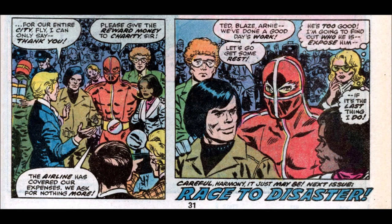Spider-Man bounces back into the jet to be Peter Parker again and report on the news story — just the fly's story, since nobody mentions Spider-Man was there. A city official says thank you, and the fly responds: "Please give the reward money to charity, sir. The airline has covered our expenses. We ask for nothing more. Ted, Blaze, Arnie — we've done a good day's work. Let's go get some rest." The news reporter watching says, "He's too good. I'm going to find out who he is. Expose him, if it's the last thing I do."